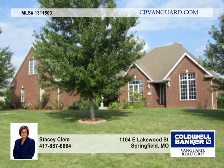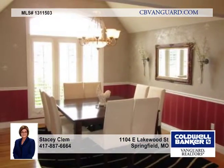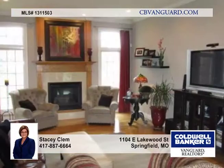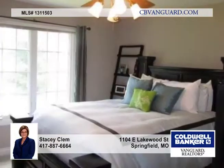Gorgeous, this all brick home has extensive hardwood flooring, floor to ceiling windows throughout, large white crown molding and trim work, an open floor plan with two living areas, two ovens, stainless steel appliances, granite countertops in the kitchen and hall bath, and a master bedroom with double doors that open to a wide covered patio overlooking a private and fenced backyard.